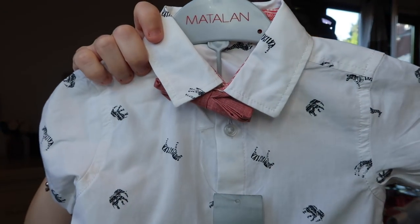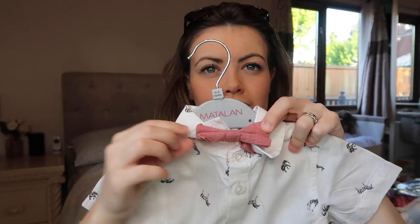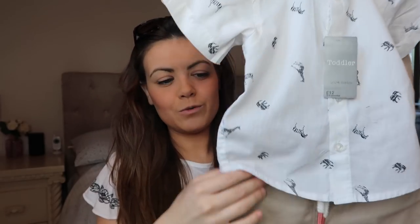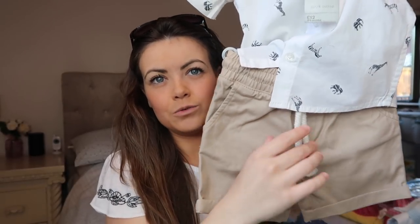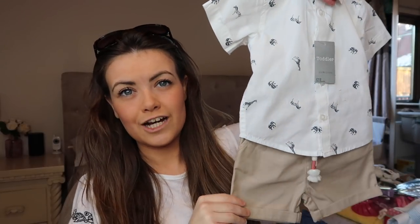The first little set I absolutely fell in love with when I saw it online. It's from Matalan, I got it in 6 to 9 months and it was £12. It's basically a little white shirt with giraffes, elephants and zebras all over it — like a little safari shirt — and there's a little rusty orange bow tie. So there's the little shirt with the bow tie, and then it also comes with these beige little smart casual shorts with the little string bits. We're going to Turkey for 10 nights in June, and I thought in the evening that is just absolutely gorgeous. And if we've got anything on in the summer like barbecues, you can wear this little outfit.